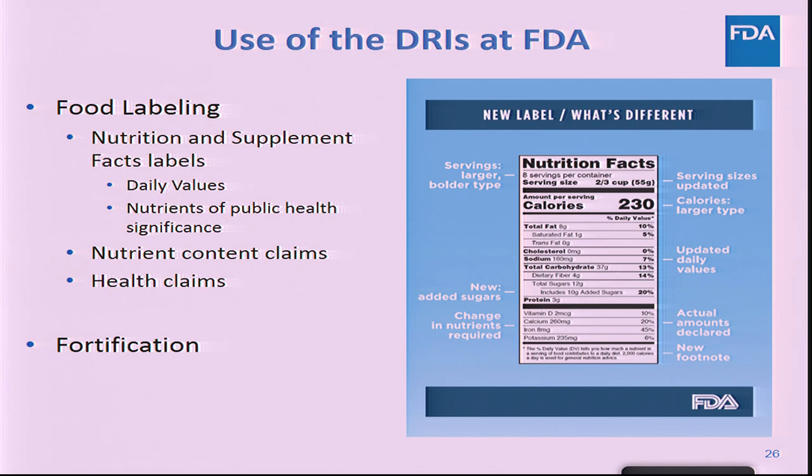depending on the nutrient and whether it's something to try to get enough of, or an amount recommended not to exceed. Some daily values are based on RDAs or AIs — recommended dietary allowances or adequate intakes — and for others, we use the tolerable upper intake level when the majority of the population consumes in excess of a nutrient's UL. We also use the DRIs in determining nutrients of public health significance that are required to be declared on the label.